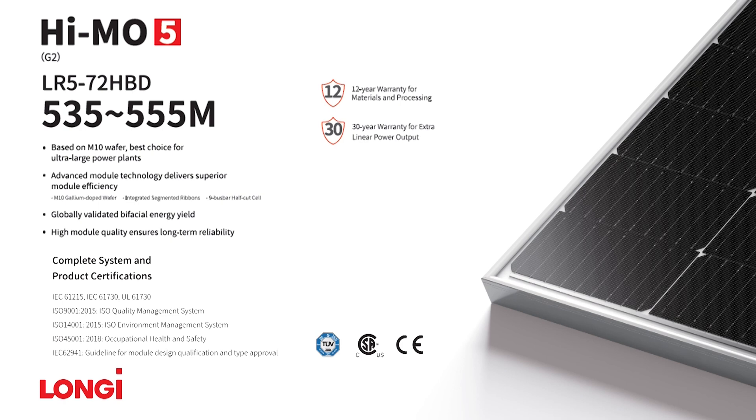To ensure compliance with international regulations, the product has main industry standard certifications IEC 61215, IEC and UL 61730.